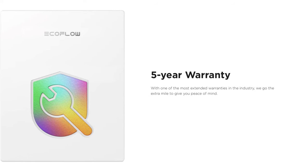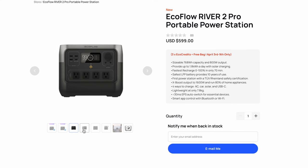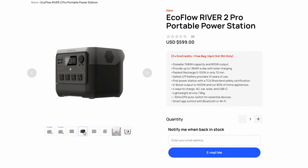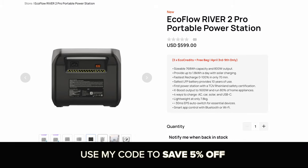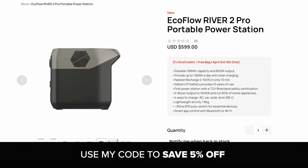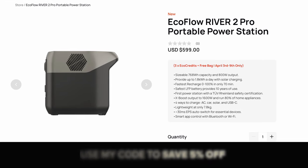That's a big jump from the previous model's two-year coverage. The River 2 Pro retails for the same $650 as the original, but for launch EcoFlow has dropped the price to $600, and you can save an extra 5% off with my coupon code in the description, which brings the price to only $570.